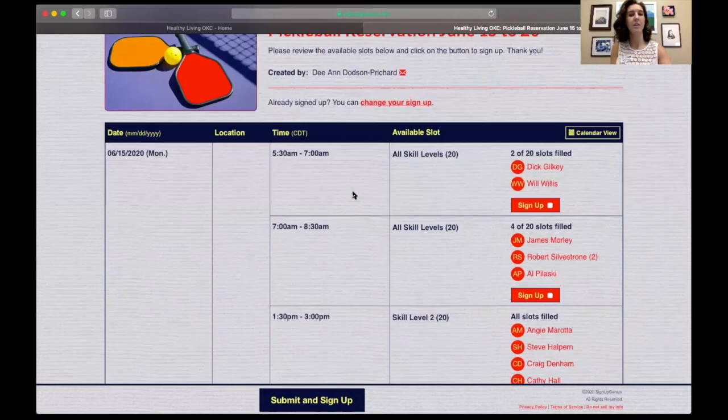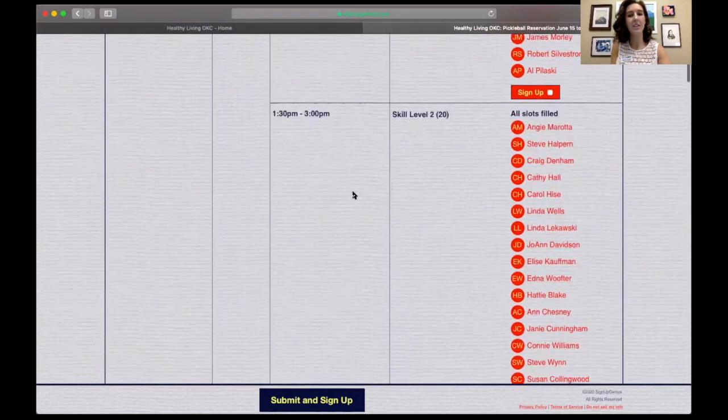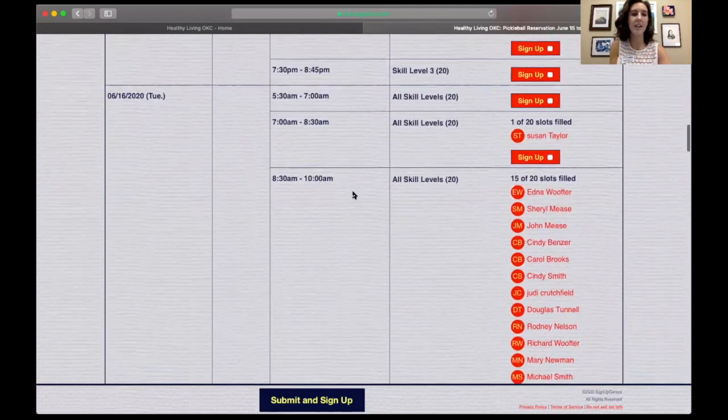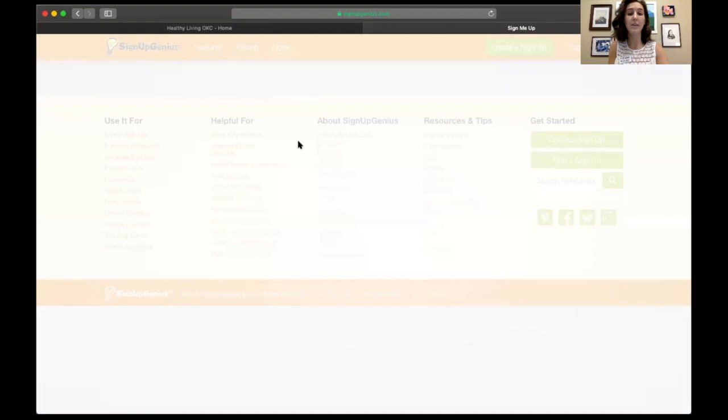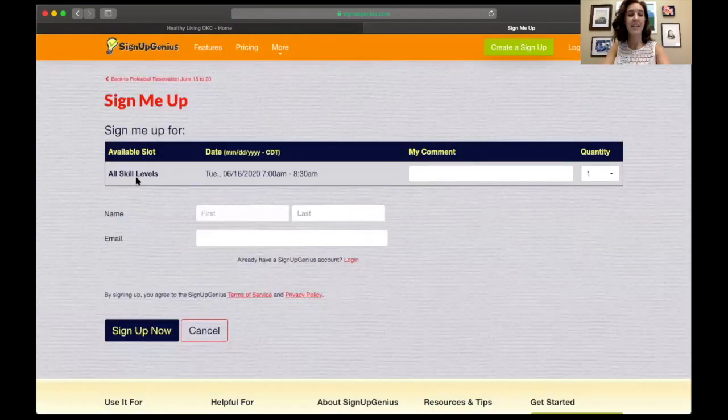To sign up, just look for a date and a time. For today we'll say I want to sign up tomorrow, Tuesday the 16th, from 7 to 8:30. To do so I just click the little box that says sign up. You'll see that little gray box goes away when you click it, and then hit submit and sign up. It says the available spot — this is for all skill levels — the date Tuesday 6/16 and the time 7 to 8:30.